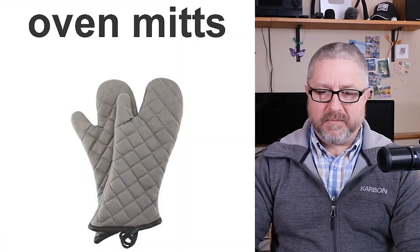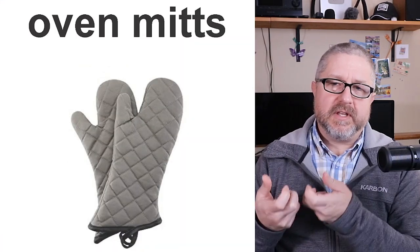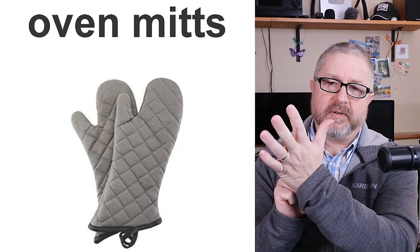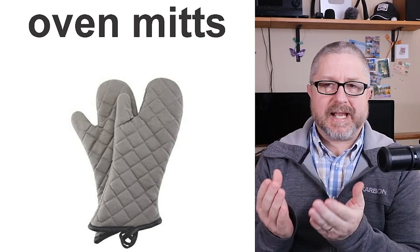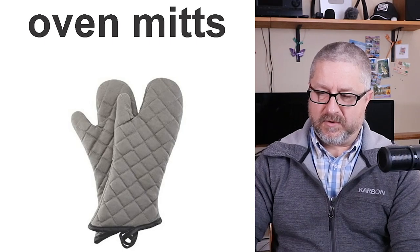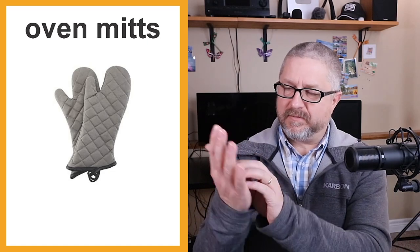We have oven mitts. When you take something out of the oven it's very hot, so before you do that you put on oven mitts — protective mittens used when taking hot things out of the oven. We definitely have more than one pair of oven mitts. I'm always worried I'll forget to put them on; once we had a pair with a small hole and I burned myself a little.